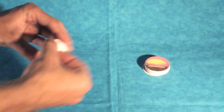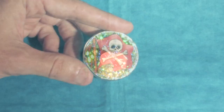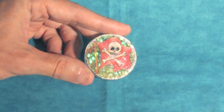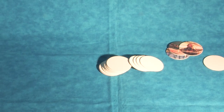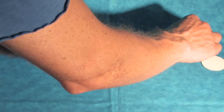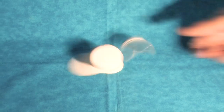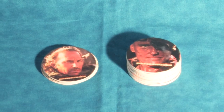Players contribute an equal number of Pogs from their collection and put them into a large stack face down. Players then take turns throwing a Slammer — a heavy plastic or metal disc — onto the top of the stack, scattering and hopefully flipping some of the Pogs. Any Pogs that land face up become the possession of the thrower, and the remaining face-down Pogs are re-stacked. Play continues until the entire stack has been flipped and the player with the most Pogs is the winner.